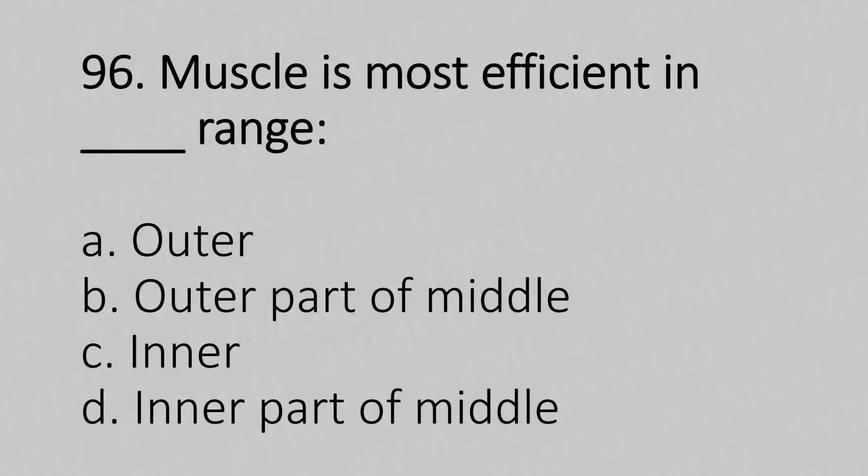Moving to our 96th question. Muscle is most efficient in which range? Option A, outer range. Option B, outer part of the middle range. Option C, inner range. Option D, inner part of the middle range. And the answer is...